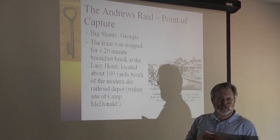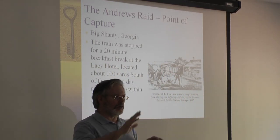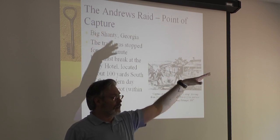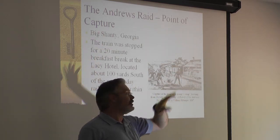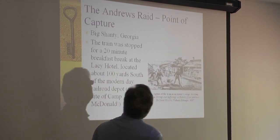If any of you have ever gone hiking up at Allatuna Pass, there's a little parking lot there to go into the pass. On your left is a house, and local lore says the Lacey Hotel in Big Shanty was built on the same plan as that house. You can see this actually looks a bit like that house up in Allatuna.